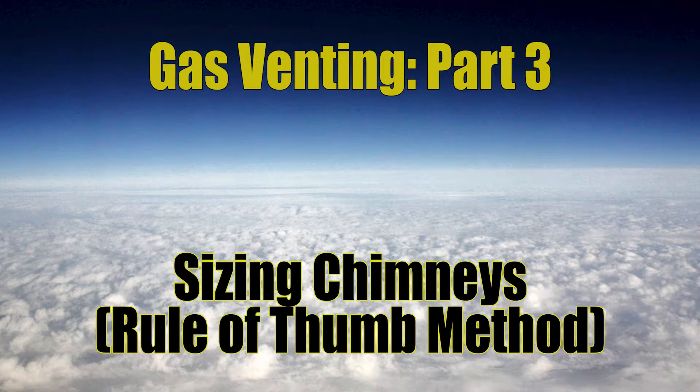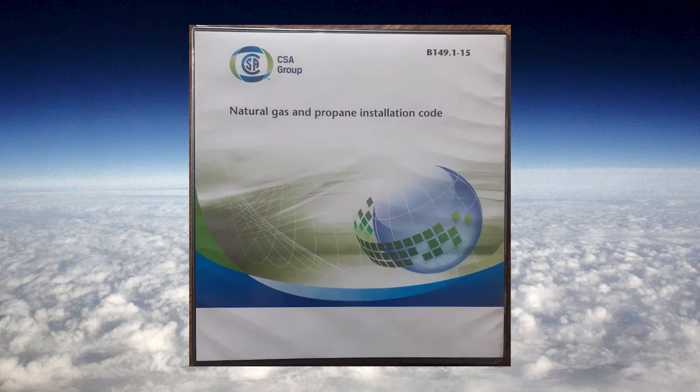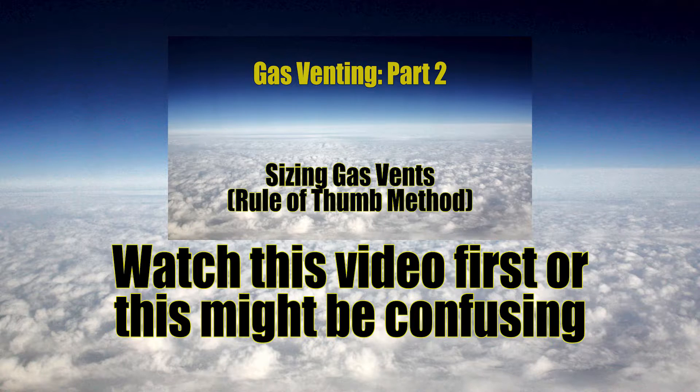Hello, this is Kellia and I am the Mathematic Plumber. Welcome to video three of the gas venting series. Today we're going to talk about sizing chimneys using the rule of thumb method. All code references will be made from the B149.1 Natural Gas and Propane Installation Code by CSA. Before watching this video, please ensure that you watch video two of the gas venting series entitled 'Sizing Vents Using the Rule of Thumb Method.'